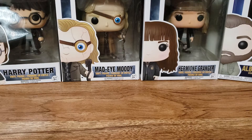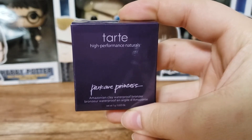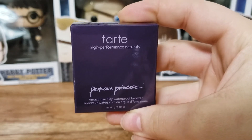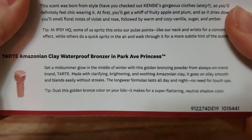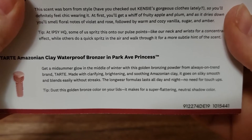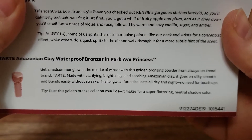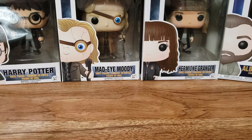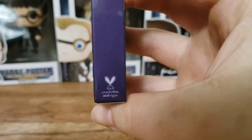They do have this thing now where you can pick your own product. I decided to pick the Tarte High Performance Naturals Princess Amazonian Clay Waterproof Bronzer. I only have one bronzer, so I decided to pick this. It says: get a midsummer glow in the middle of winter with this golden bronzing powder from always-on-trend brand Tarte, made with clarifying, brightening, and soothing Amazonian clay. It goes on silky smooth and blends easily without streaks. The long wear formula lasts all day and night — no need for touch-ups. Tarte is cruelty-free and this product is also vegan.